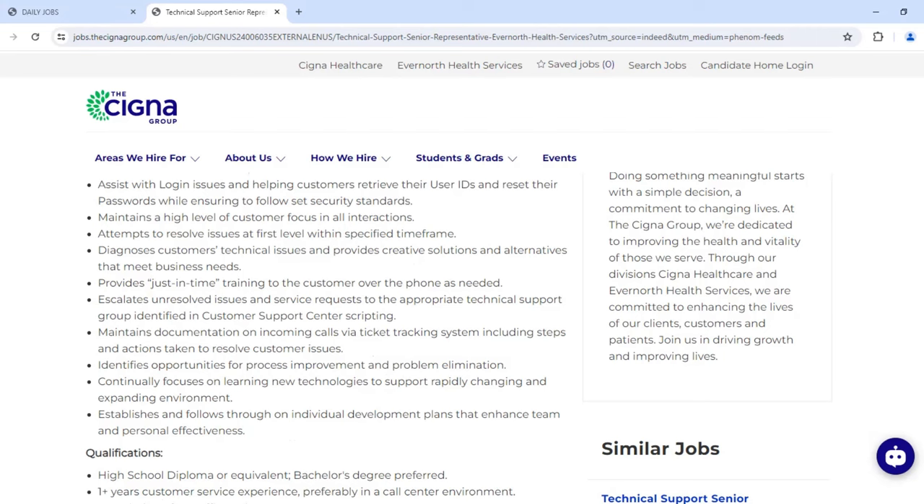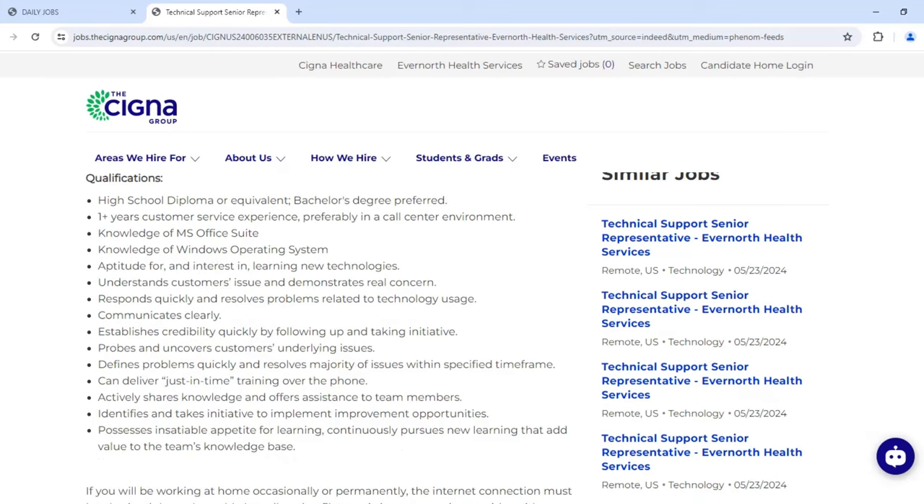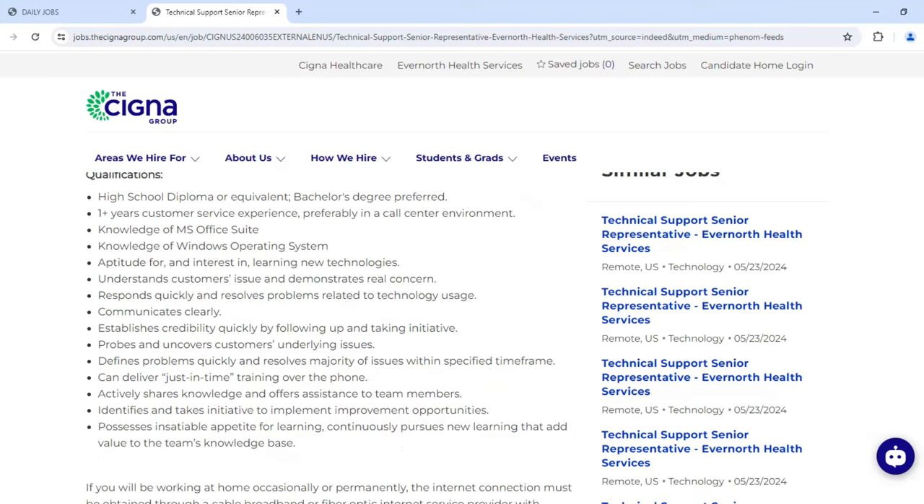They want you to have a high school diploma or equivalent — a bachelor's degree is preferred. One-plus years of customer experience is required, preferably in a call center environment. You'll need MS Office Suite knowledge, Windows operating system familiarity, and an aptitude for learning new technologies. You should understand customers' issues, demonstrate real concern, respond quickly, resolve problems, establish credibility quickly by taking initiative, define problems quickly, and resolve the majority of issues within a specific time frame.